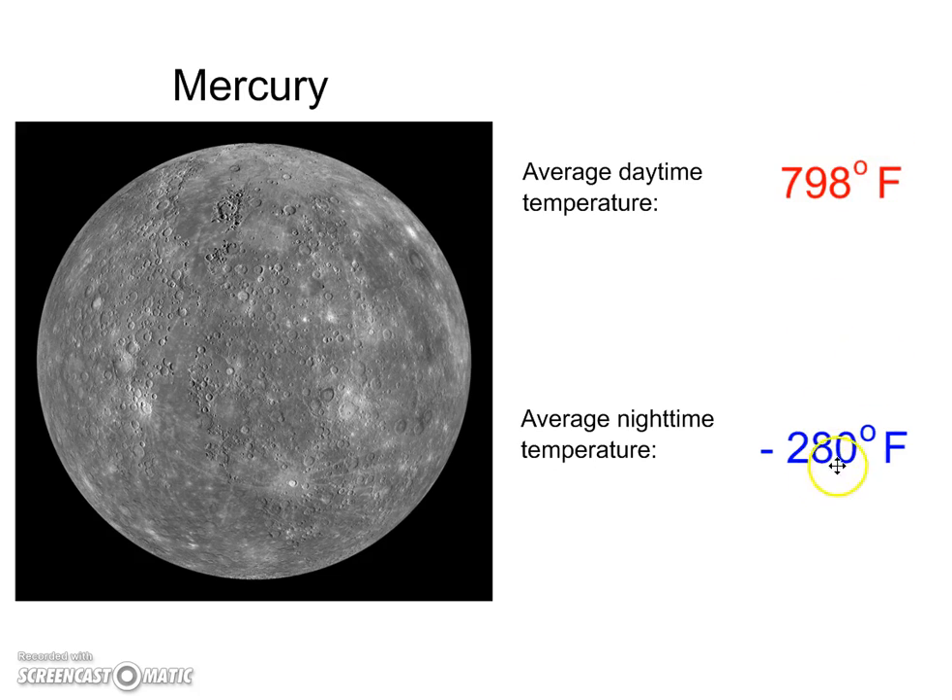That's a huge temperature difference — over 1,000 degrees between daytime and nighttime temperatures. In fact, Mercury gets so cold it's actually colder than the clouds on Jupiter. Jupiter is much farther away, way out in the outer part of our solar system, but it stays warmer because of gases that trap heat.